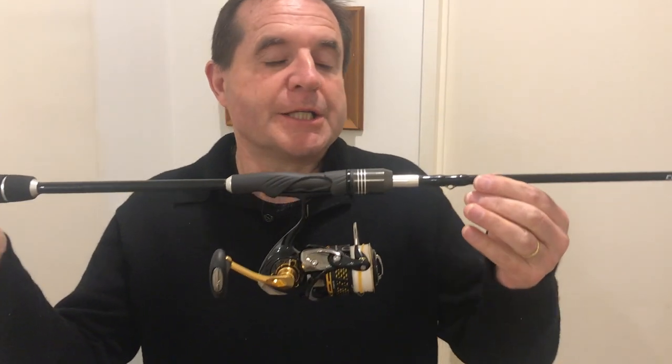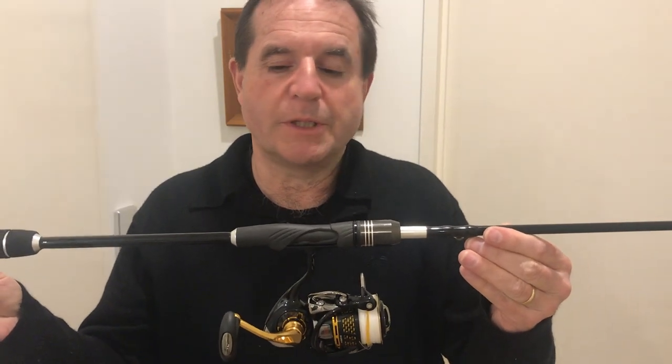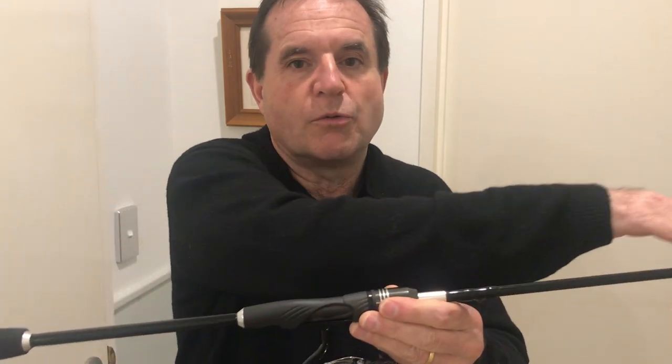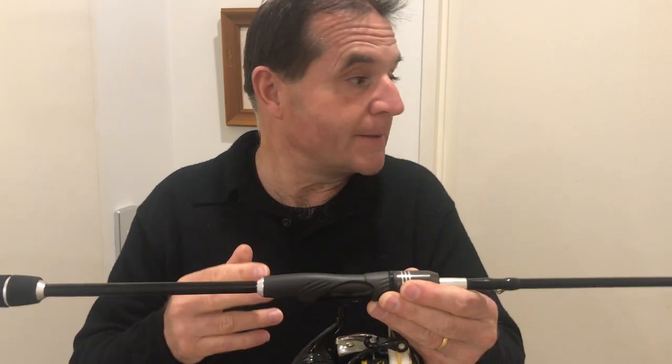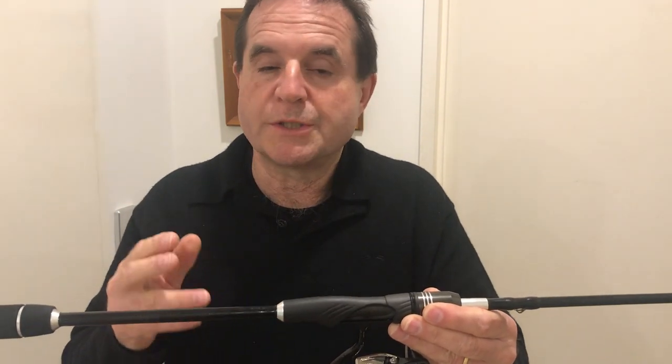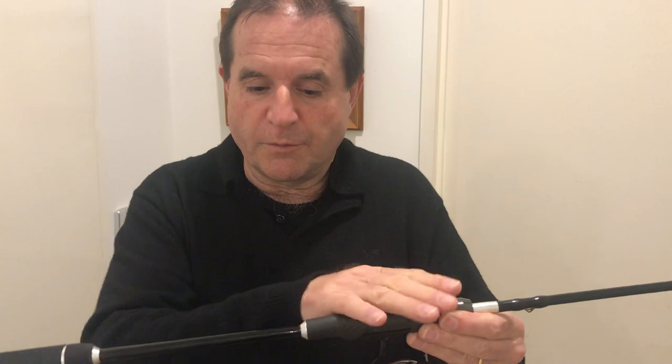This is a CTS blank. CTS is a New Zealand company based in Birkenhead - they make the blanks. This is a full one-piece rod, there's no splits in it at all, it's one piece the whole way through. It's 4 to 6 kilo rated, 7 foot long, and it's called a CTS Air Turbo, and it is an absolute stunner. It's gone for a very minimalistic look through here.